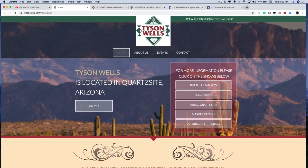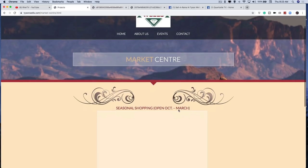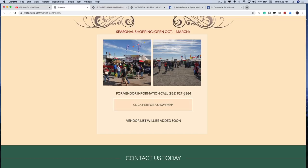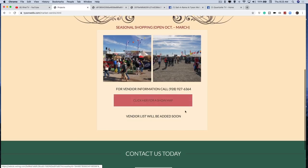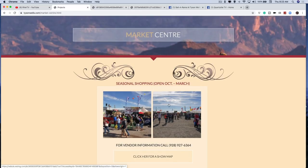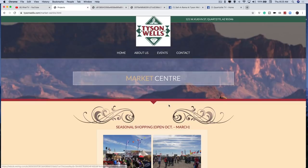Back at tysonwells.com, let's click on Market Center real quick. The shows run October through March - you need to call on that one to make sure sites are available, because that is limited. But you can vend and live right on the same location for six months. There are quite a few vendors that do that - KMB does it, and if you've been to Quartzite you pretty much know about KMB.